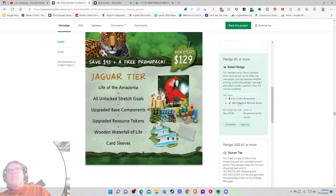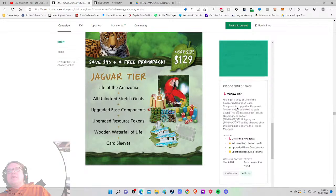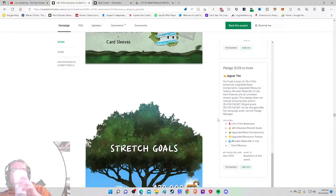Looking at backer numbers: 73 at the base game, 13 at the retail pledge, 104 sitting on the fence, 156 at the $99 tier, and 148 at the Jaguar tier. Interesting distribution.